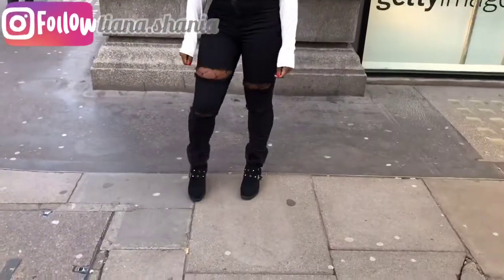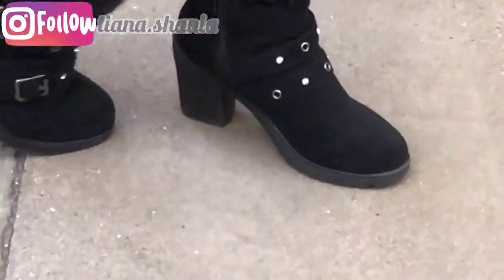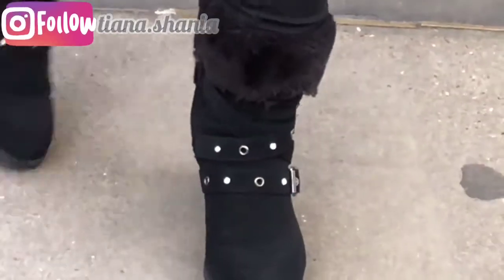My boots are from Quiz Clothing, which I got on sale for I think £15. And I'm pretty sure I've shown you guys them in a previous video, which you can feel free to go watch — some shameless self promo.